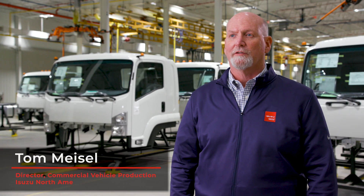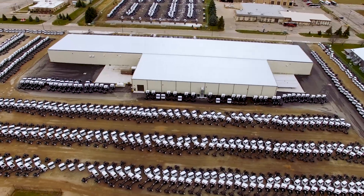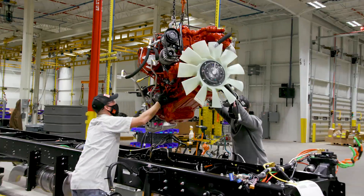I'm Tom Meisel, director of commercial vehicle production for Isuzu North America. We're here in Plant 12, where we're making the F-Series. We do everything from building the frame, mounting the tires, and installing the engine.